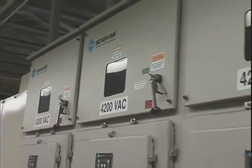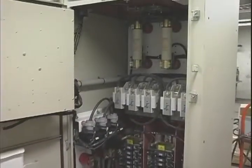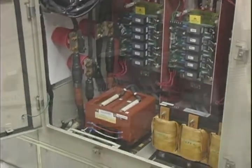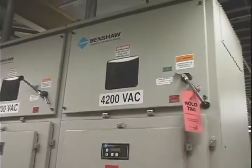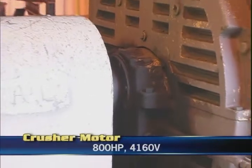Since that time, units have been installed on additional crushers and coal handling conveyors. With the success at this location, other plants began installing Benshaw medium-voltage starters as well. To date there have been approximately 20 units installed at various locations, most in the 300 to 1,000 horsepower range at 4160 volts on coal crushing and conveying applications.